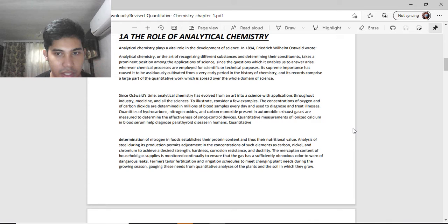To illustrate, consider a few examples. The concentrations of oxygen and carbon dioxide are determined in millions of blood samples every day and used to diagnose and treat illnesses. Quantities of hydrocarbons, nitrogen oxide, and carbon monoxide present in automobile exhaust gases are measured to determine the effectiveness of smog control devices. Quantitative measures of ionized calcium in blood serum have helped diagnose parathyroid disease in humans.